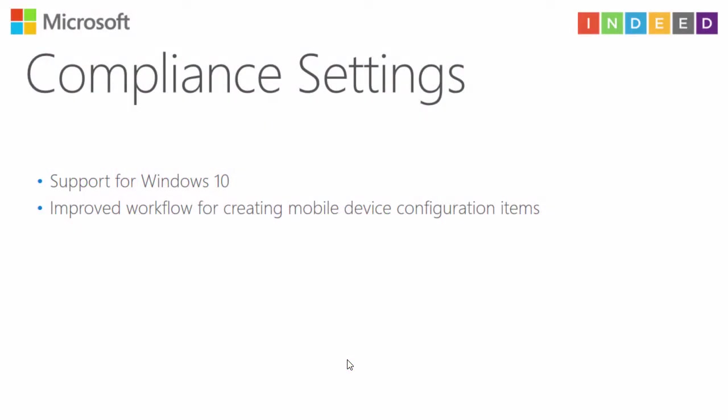For compliance settings — no demo needed because it is straightforward. Configuration Manager now supports Windows 10 compliance settings, and there is an improved workflow for creating mobile device configuration items.